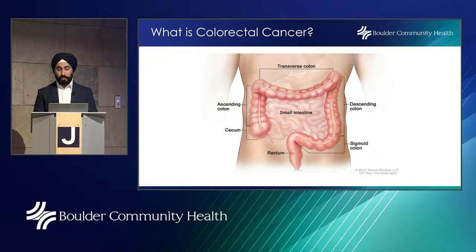What is colorectal cancer? We'll look at a diagram of the colon. The entire colon is approximately five feet long and is divided into major segments. There is the cecum on the right of the colon, the ascending colon, the transverse colon that goes all the way across, the descending colon, the sigmoid colon, and the rectum.